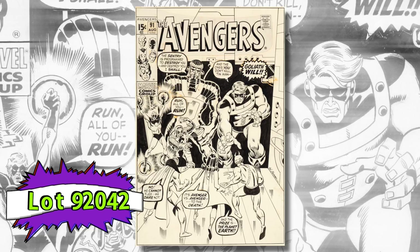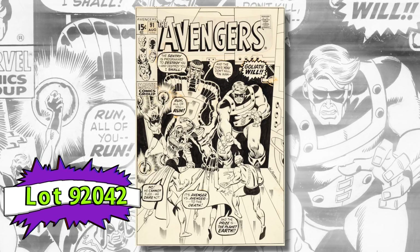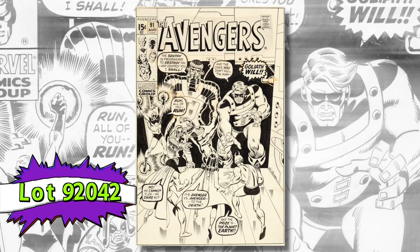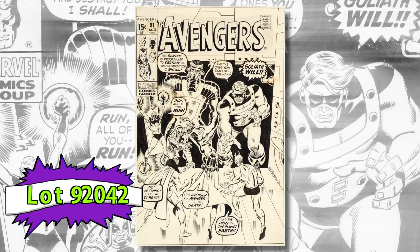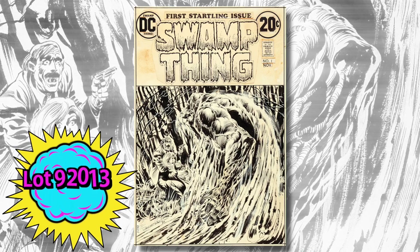Here's Sal Buscema's cover to Avengers number 91 — this is from the Kree-Skrull War storyline. Surely you've read that whole story; if not, you need to pick up the trade paperback and check it out. And just remember: the three cows are the key to it all — always remember that.